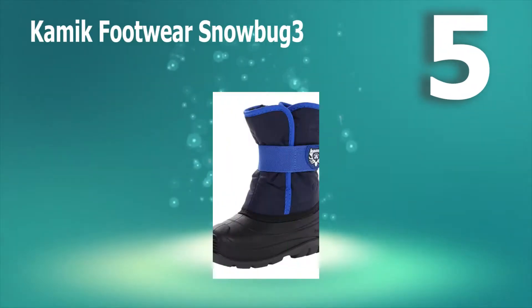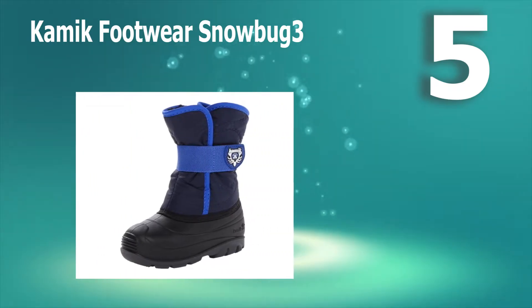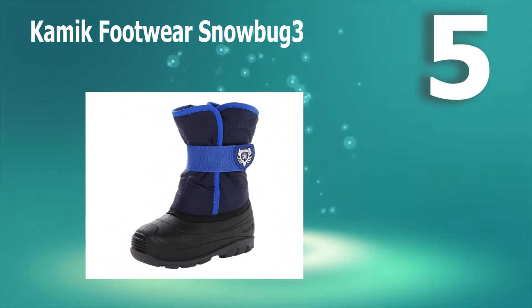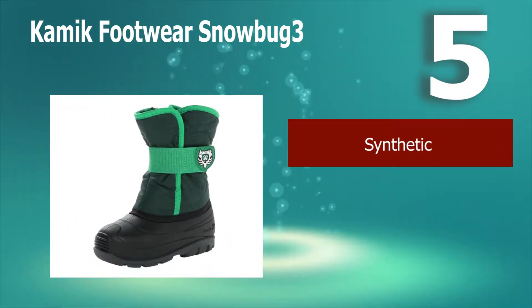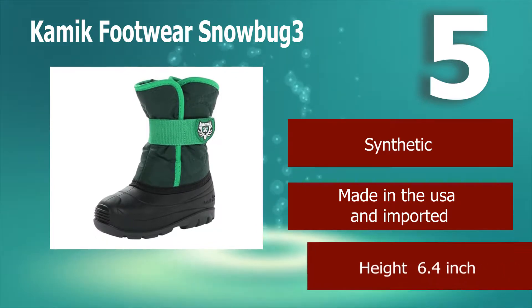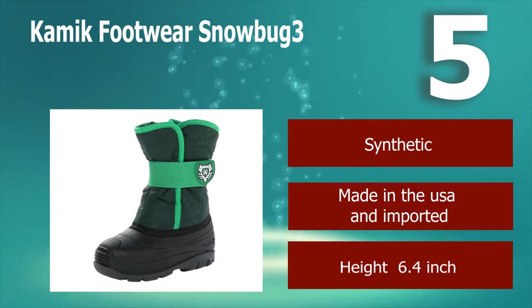Number 5: Kamek Footwear Snowbug 3. The Kamek Footwear Snowbug 3 insulated boot is going to be the best for your toddler because they'll keep your child's feet dry and warm, and they're easy to put on. These snow boots are great because you pull them on and secure a velcro fitting strap just above the ankle, securing the boot to your child's shin. Made in the USA and imported. Height: 6.4 inches.